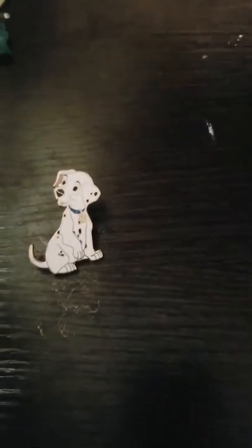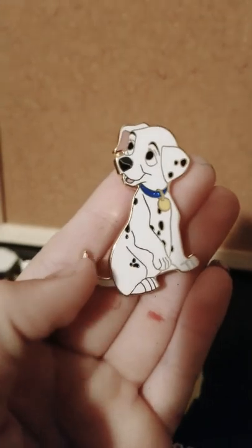Next we have our adorable precious dog — oh, I realize it's Perdita. If I'm wrong, put 'wrong' and put the answer. This is their adorable daughter — I do not know her name.